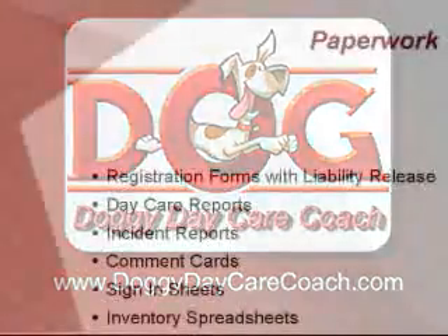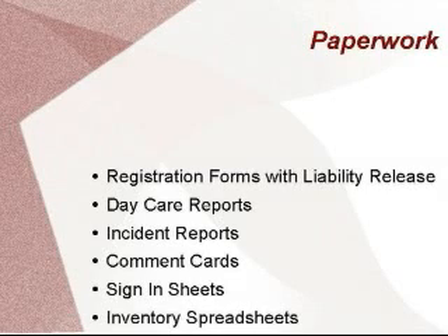As a school teacher, I had a lot of paperwork to keep up with. Fortunately, the dog business affords me less time filling out forms and more time playing ball. However, there are a few forms that will make your business run a little smoother.